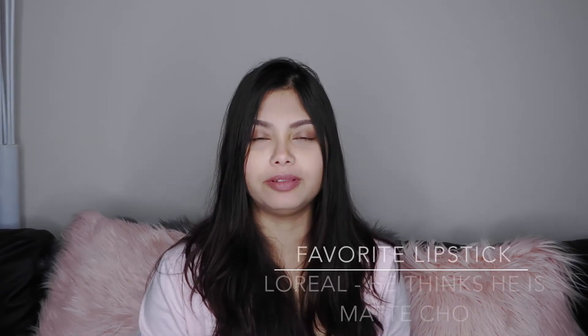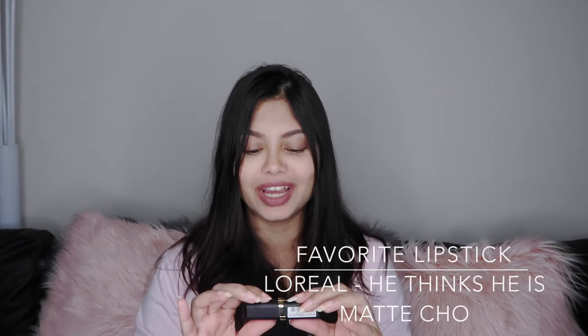Now let's talk lipstick. The one lipstick that stood out for me in 2017 is actually what I'm wearing right now — a very neutral brown shade. It's a very reasonably priced lipstick I discovered through one of my collaborations. It's the L'Oreal Color Rich in the shade 'He Thinks He's Macho,' a brown neutral shade I wear most of the time because it goes with all my outfits. Definitely recommending you guys try this one.